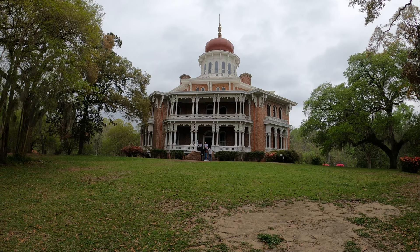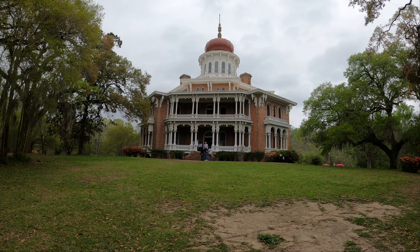This home is listed on the U.S. National Register of Historic Places, as well as the National Historic Landmark.